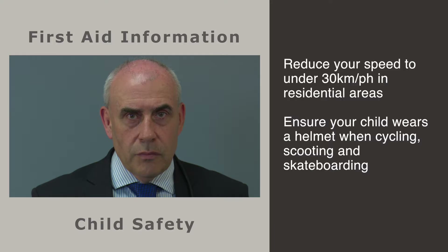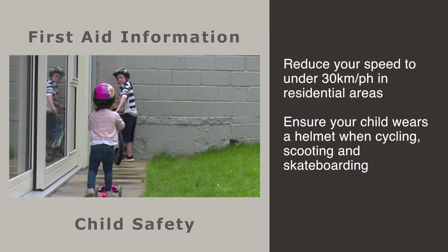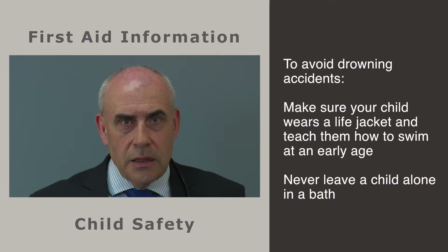Road-related injuries are the number one cause of death and serious injury in children. To reduce this, make sure your child is in a correctly fitted car seat or child restraint for every trip — this needs to be age appropriate. Reduce your speed to under 30 km per hour when driving in residential areas, and ensure that your child wears a bicycle helmet when cycling, on a scooter or a skateboard. Beware of driveway backovers and always watch out for young children when reversing your car.